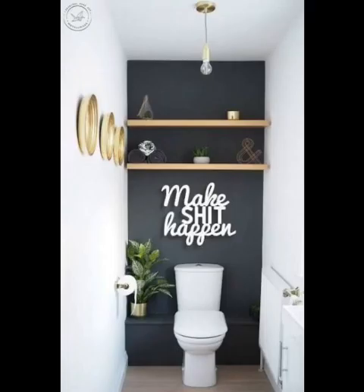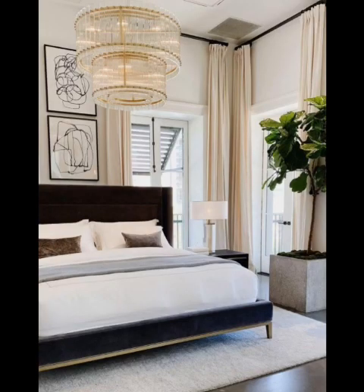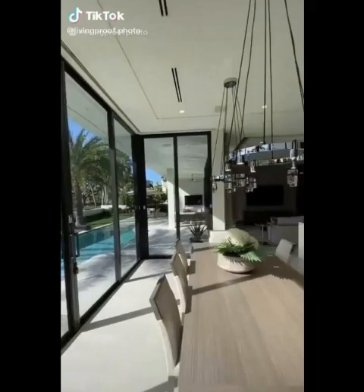Modern interior design also provides a canvas for artistic expression. Bold colors, abstract shapes, and unique textures blend to create beautifully striking spaces. Consider incorporating large-scale artwork, unconventional furniture designs, and vibrant color contrasts to infuse your home with individuality and energy.